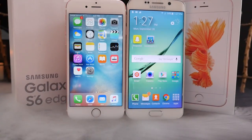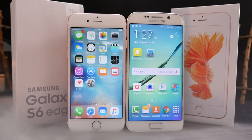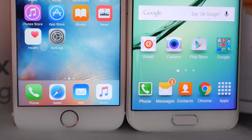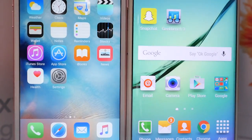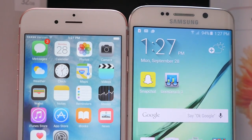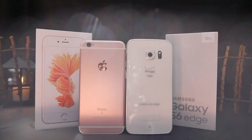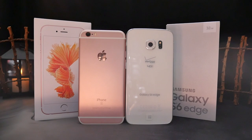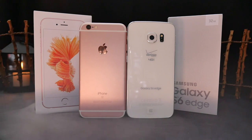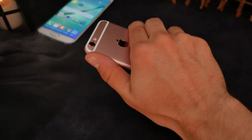What's up guys, Everything Apple Pro here, and this is the battle of the epics. In this video I'm going to be comparing the all-new iPhone 6s to Samsung's most beautiful smartphone, the S6 Edge. Whether you already have one of these and are trying to decide whether to go over to the other side, or you're choosing between them, I'll be talking about everything from specs to features to cameras and power — everything you need to know.